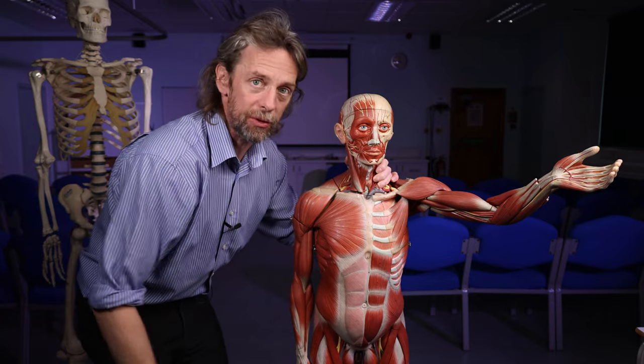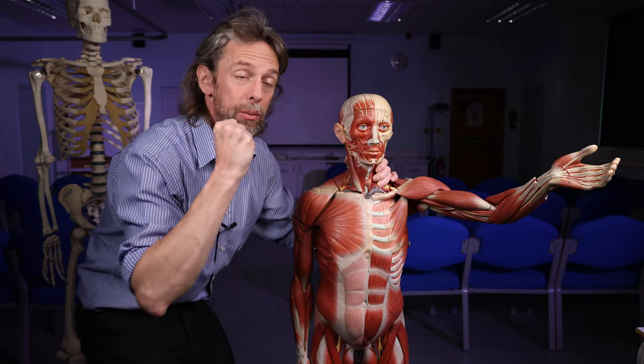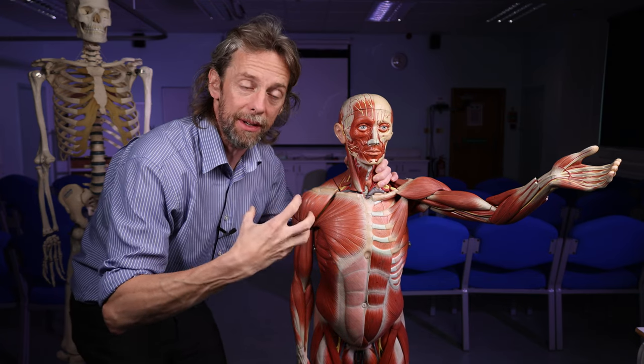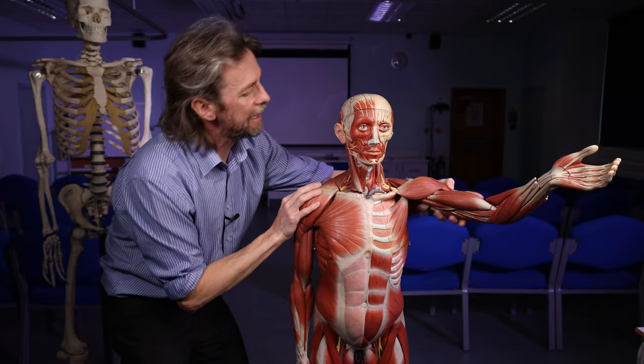There is smooth muscle within organs and blood vessels and so on, which I'm not going to talk about, which we don't think about and can't control — they're under autonomic control. And the muscle of the heart, the cardiac muscle, is also under autonomic control. So we're thinking about skeletal muscle.